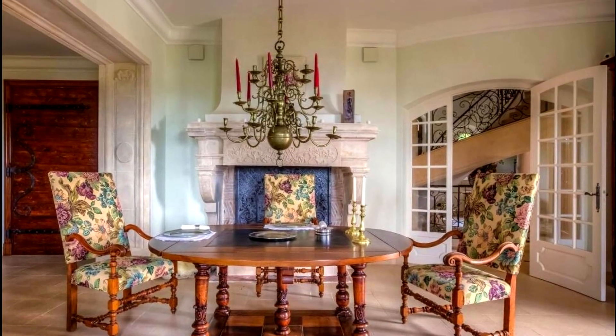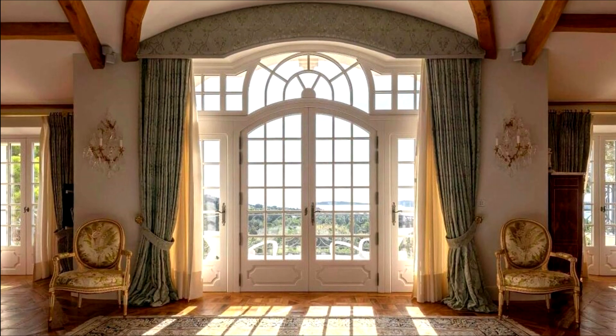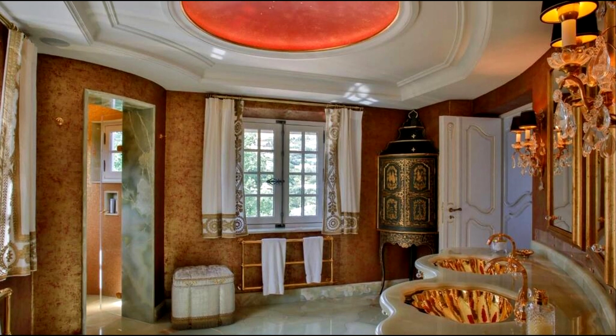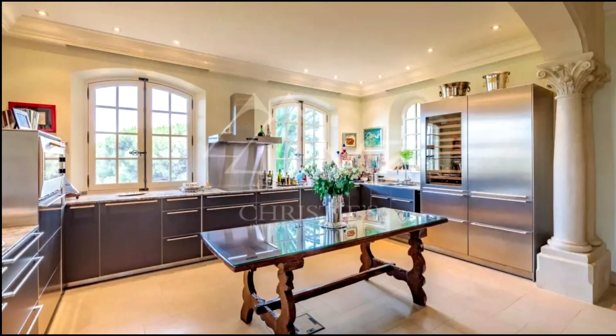The main villa consists of two wings connected via the central tower. It has two floors and a sous-sol, elevator, large entrance hall, lounge, library, kitchen with dining area, dining room, and a study.